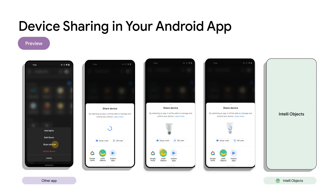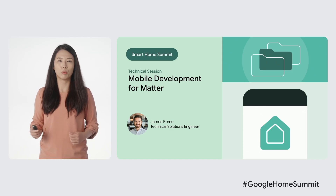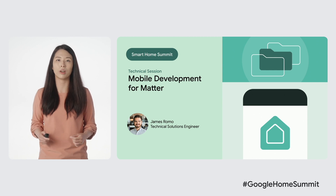By calling the Matter API, an overlay will be displayed with a number of sharing options, and the Matter service will bundle the device information together and send them to your app if it's the one a user wants to add devices to. Please check out James Romo's talk about mobile development for Matter, where he will give you a preview of the Matter APIs in Google Play services and how to use them to simplify your implementation in your Android app.